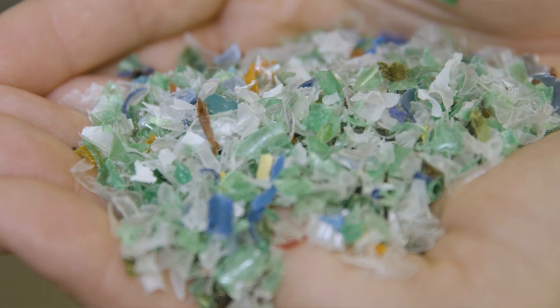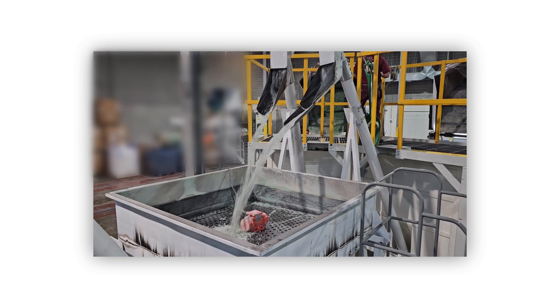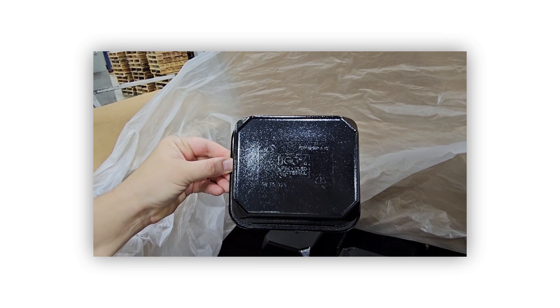Many well-known brands use non-clear PET in their packaging. As a result, a significant amount of mixed-color recycled PET is generated from North America's recycling stream. To produce black thermoformed packaging,